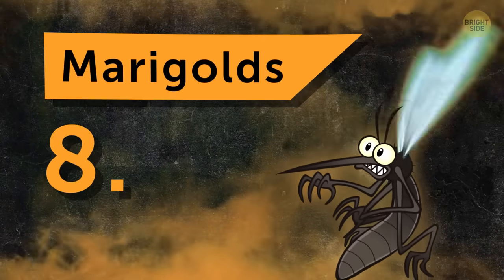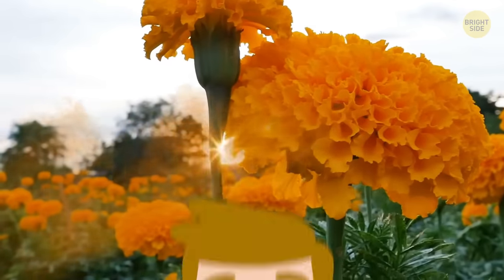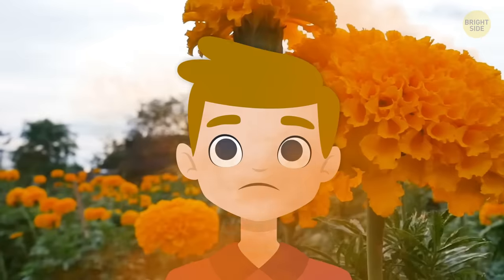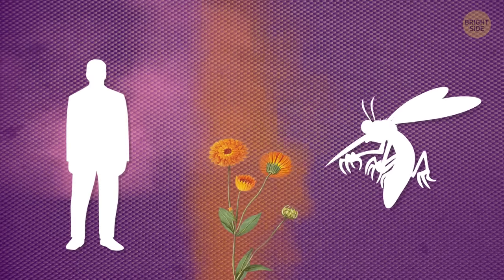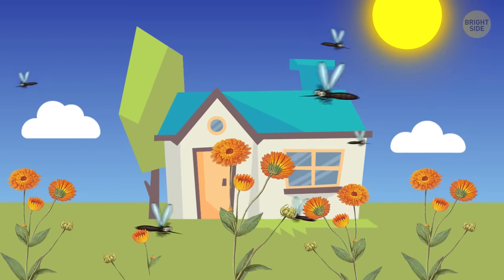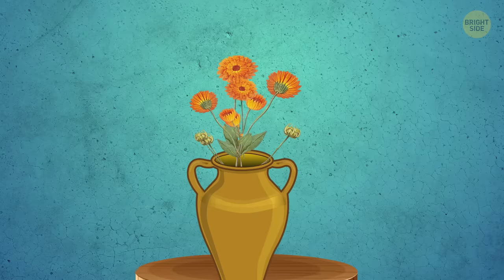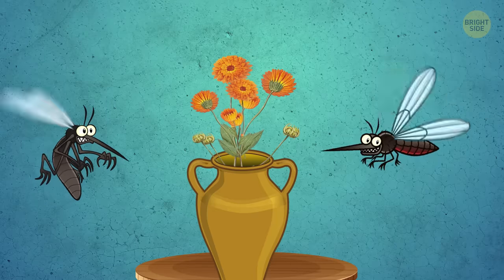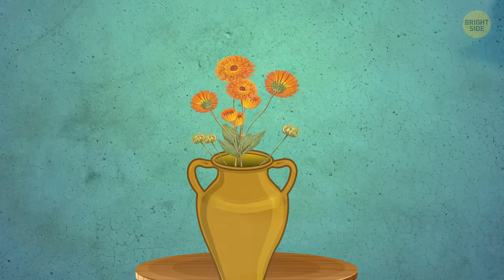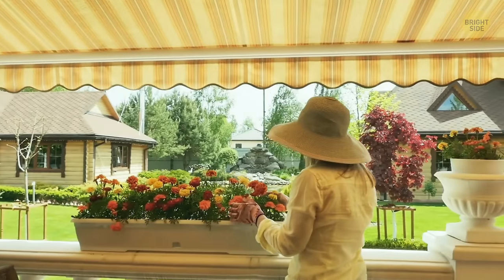Number 8: Marigolds. The scent of the marigold flower is known for its ultra-strong aroma — so much so that it's overwhelming for some people too. Again, the scent-masking strategy comes into play here. Plant marigolds around your backyard to repel mosquitoes. You could even trim the flowers and put them in a vase on your outdoor table, and mosquitoes will leave you in peace. Their beautiful pop of yellow will add some color to your mosquito-free outdoor oasis, too.